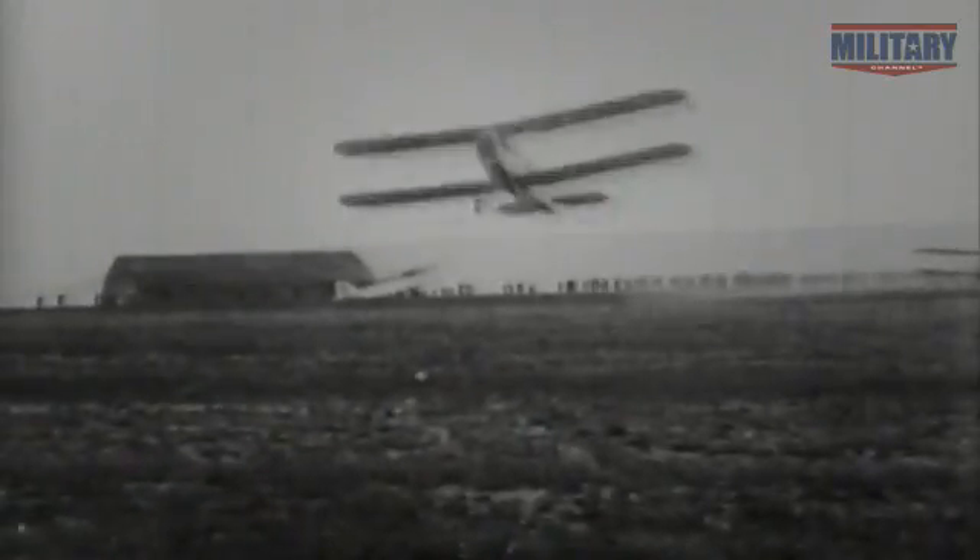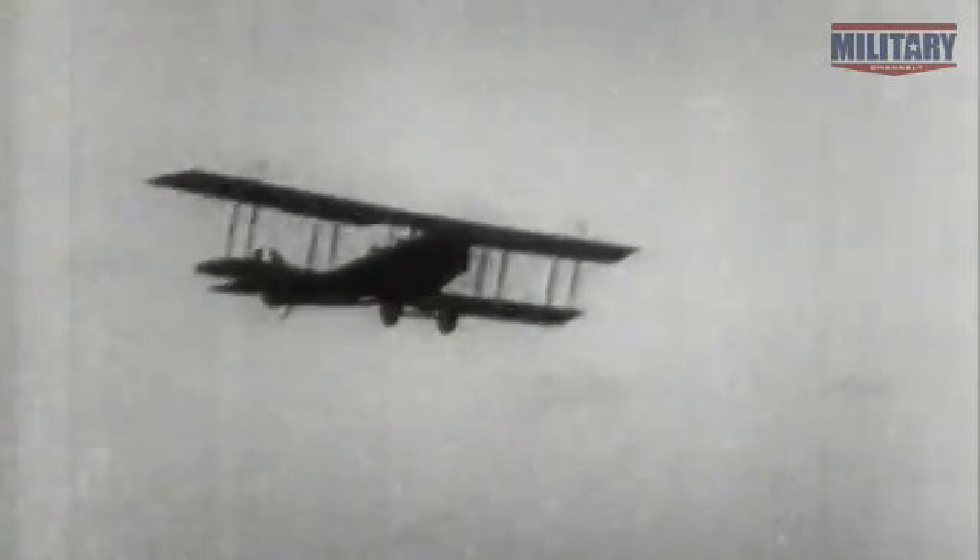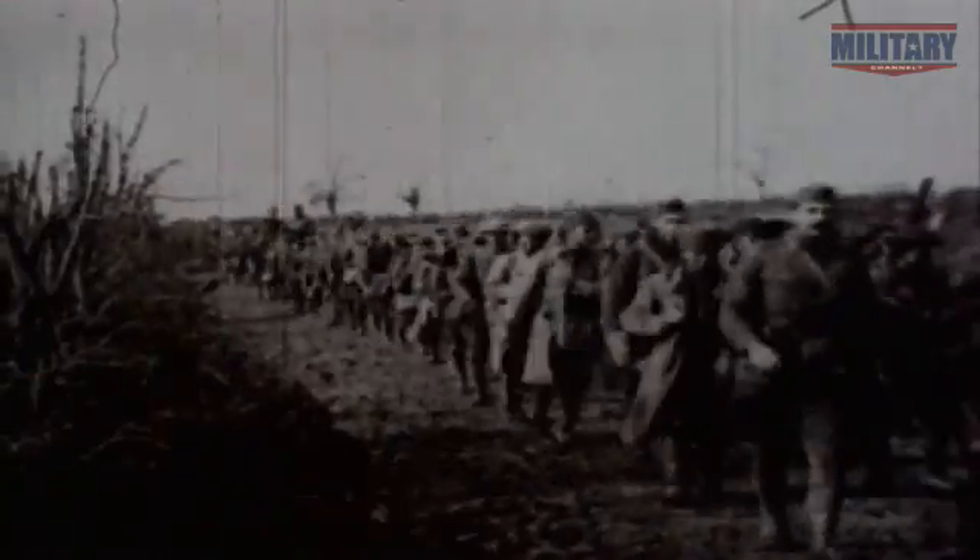Despite the biplane's limitations, military planners embrace it as a tool to extend the battlefield. By delivering firepower behind enemy lines, bombers can attack the enemy's heart while forcing it to shepherd vital resources to protect its back.